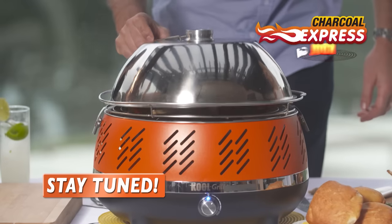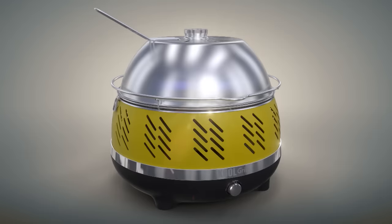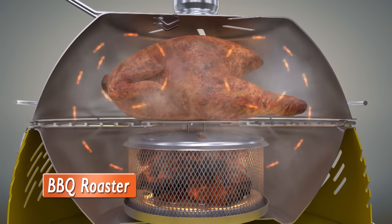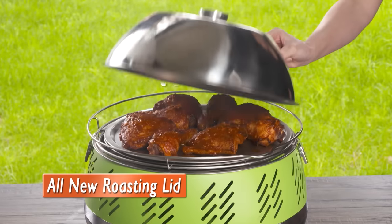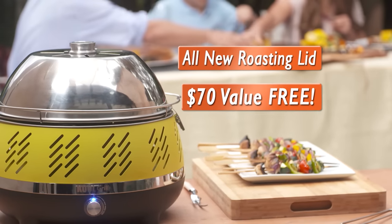Stay tuned to find out how you can get the all-new Charcoal Express Roasting Lid, which transforms your Cool Grill into a smoking Cool Grill and barbecue roaster. Imagine savoring all your smoky, slow-cooked favorite meats, poultry and more. This all-new roasting lid is a $70 value, but it can be yours absolutely free if you stay tuned.